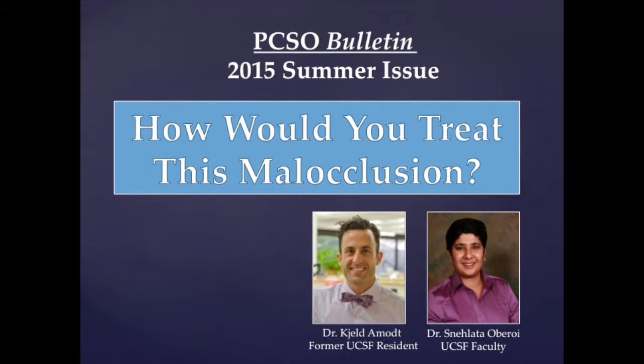Hello, my name is Dr. Shel Omat and I would like to introduce you to an interesting case that I treated in the How Would You Treat This Malocclusion section of the PCSO Quarterly Publication. I treated this case under the supervision of Dr. Sneha Oberoi while I was in residency at the University of California, San Francisco. Currently I have graduated and practice at UC San Francisco and also in the Monterey Peninsula.